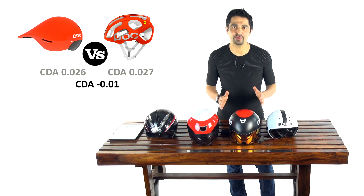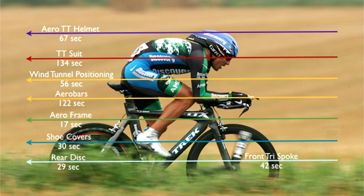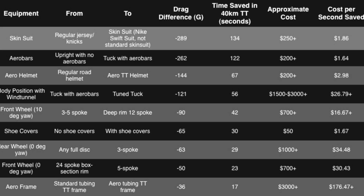A 0.01 CdA is modest, but it's the same effect as getting an optimized arm position on the aero bars with arm pads. It's the same as wearing long sleeves and long tights as opposed to shorts and short sleeves. 0.01 is modest, but it adds up over time.